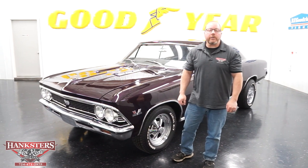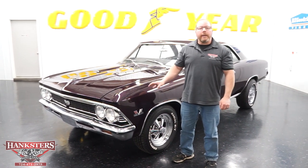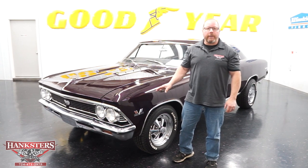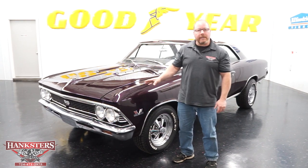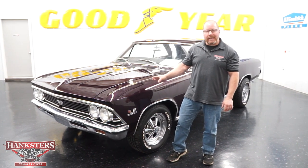John Oaks here with Hankster's Hot Rods today here in our Hover City, Pennsylvania location. Today we're going to go over the newest addition to our inventory and this is a 1966 Chevy Chevelle SS 396 style.